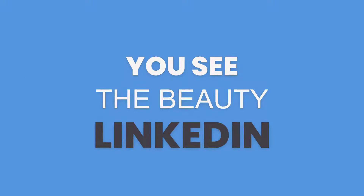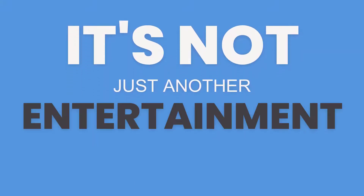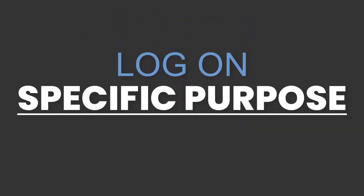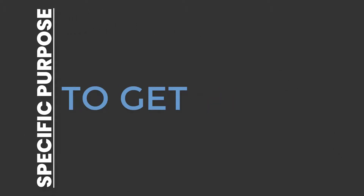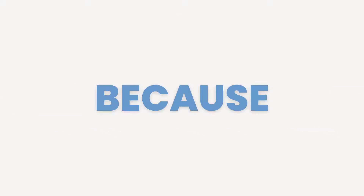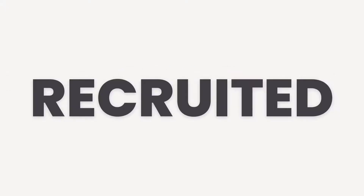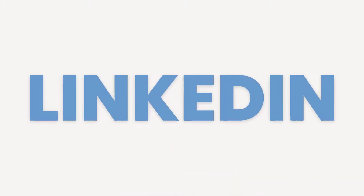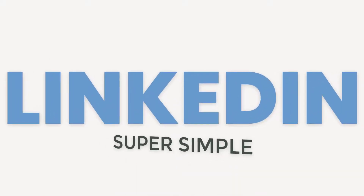The beauty of LinkedIn is it's not just another entertainment-centric social network. People don't just live on LinkedIn like they do on Facebook and Instagram. They log on for a specific purpose — usually it's either business-related or to get recruited. Have you ever noticed that your profile looks just like a resume? Well, it's because it was designed that way. People keep it up-to-date to get recruited, which makes it a perfect place to find high-quality people, and LinkedIn makes it super simple to find them.